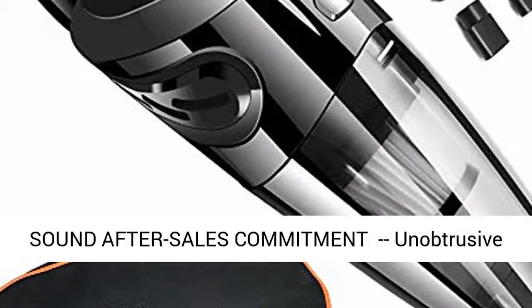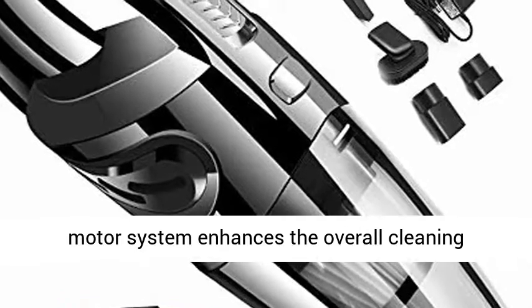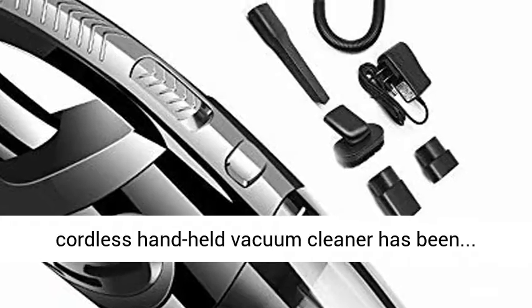Quiet system, sound after-sales commitment. The unobtrusive motor system enhances the overall cleaning experience by making the least noise. The KKPOT Cordless Handheld Vacuum Cleaner has been built with a commitment to after-sales support.